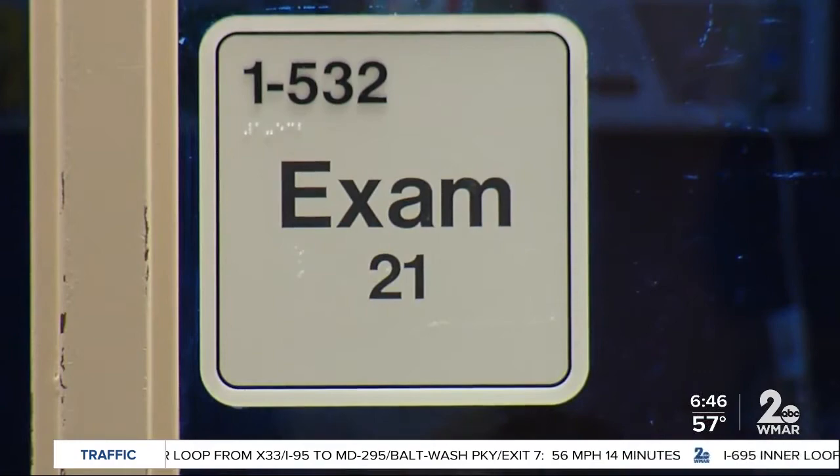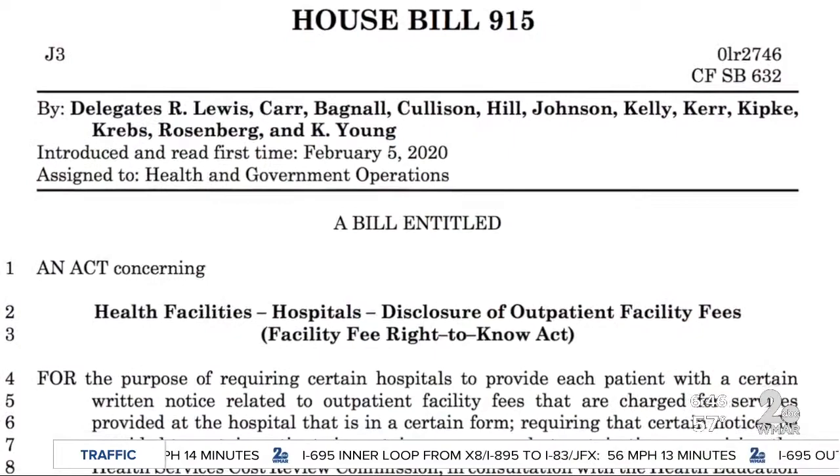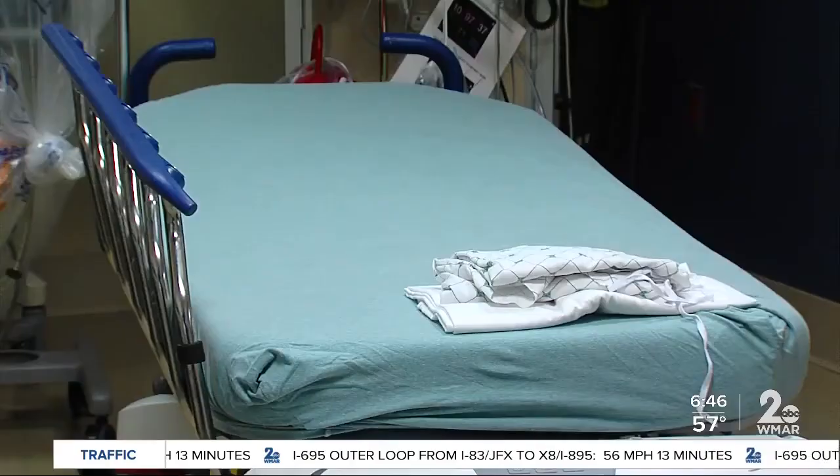The proposed solution is to tell patients about the fees before their appointments. House Bill 915 — the General Assembly is considering the Facility Fee Right to Know Act, which gives notice at the time the appointment is made and explains how to avoid the fee by seeing the provider somewhere else or choosing someone else.